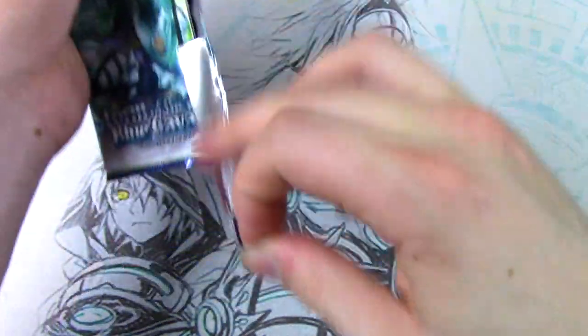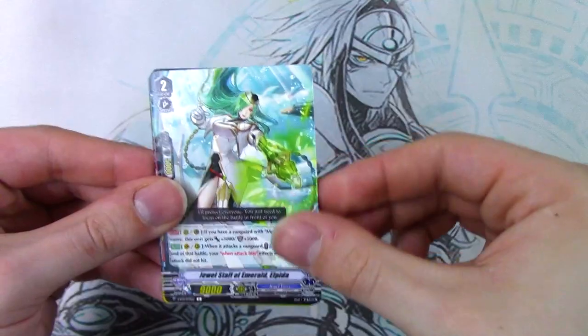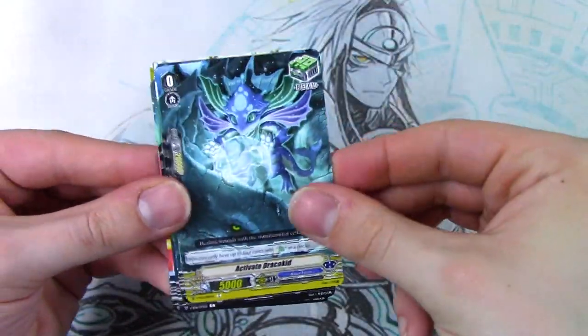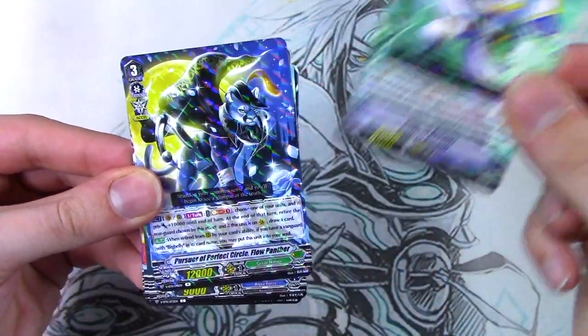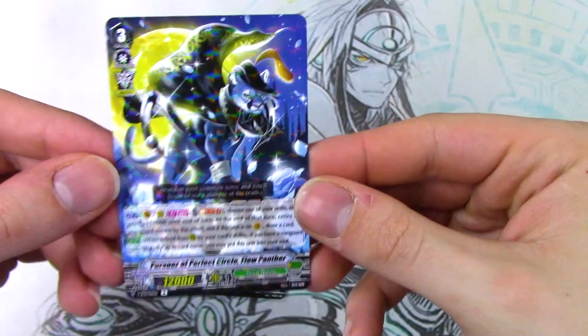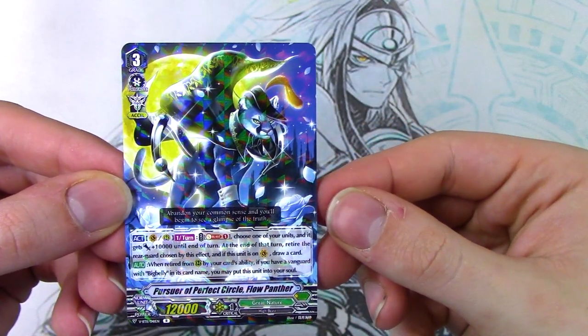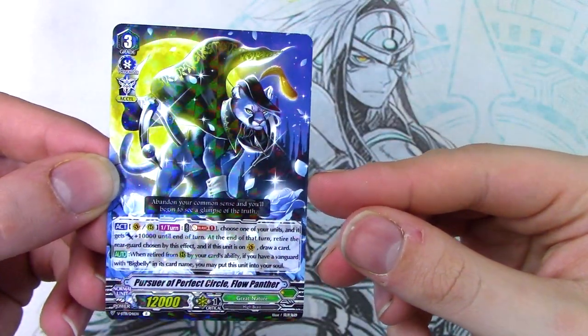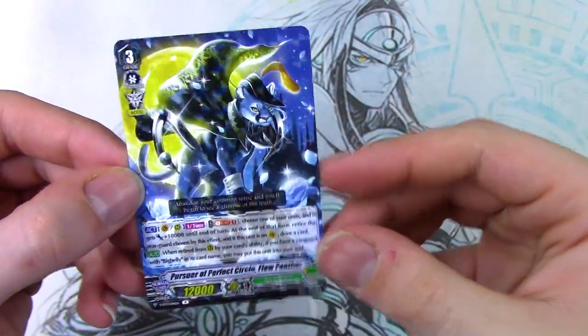Last pack. Since we got through all of our triple R's, I'm pretty sure this is not going to have much going on for it. So commons, commons, commons, commons, rare, and rare. Oh, what the heck is this? This looks cool. Oh, it's a Big Belly card. When it's retired by rear, if you have Vanguard or a Big Belly, you may put this into your soul. So that's how you get a grade 3 into your soul - that's pretty cool.